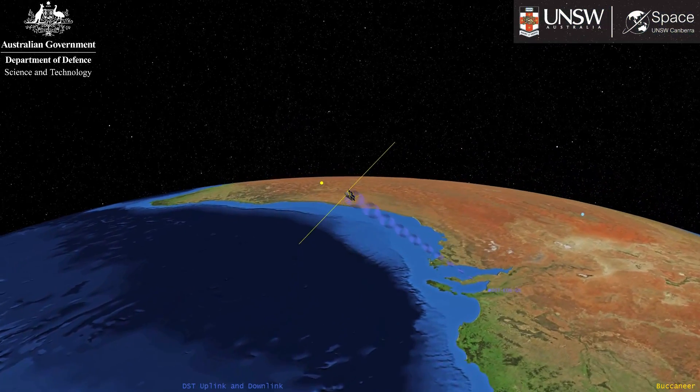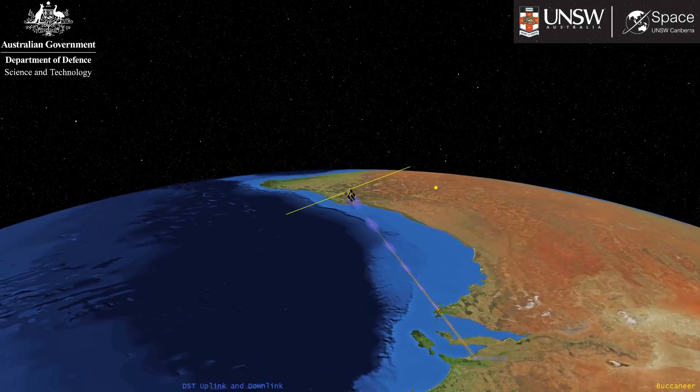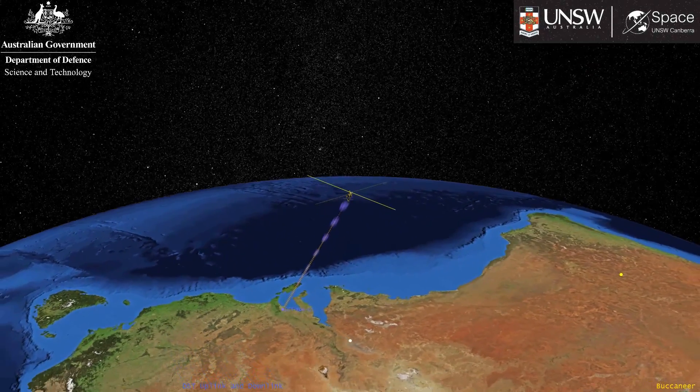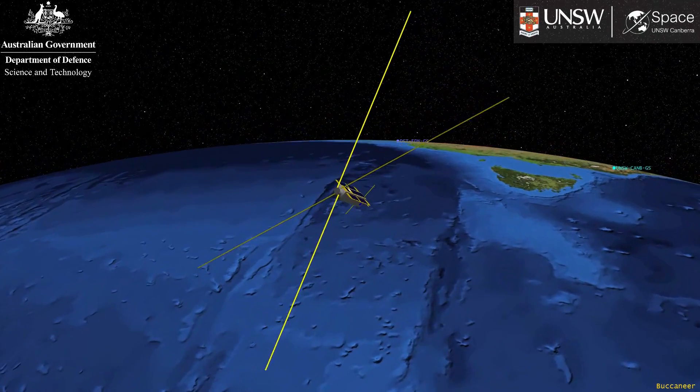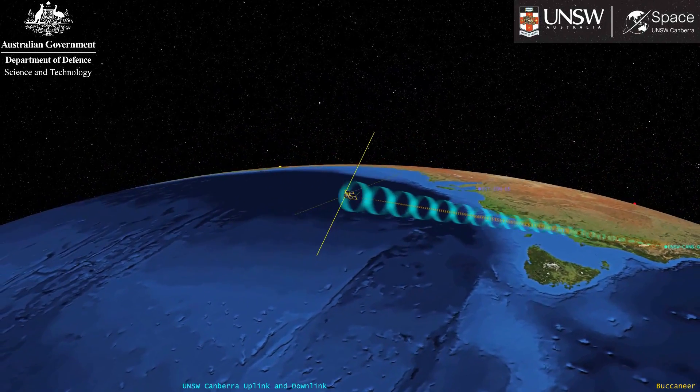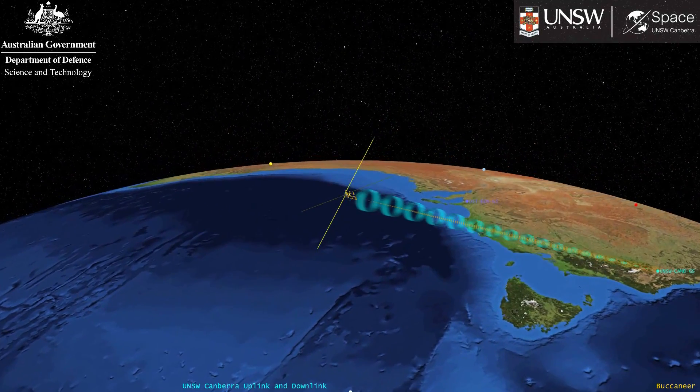For the Buccaneer mission we're going to have two ground stations. We'll have one here at Edinburgh being built by DST Group, and the University of New South Wales Canberra will have another ground station in Canberra, so we'll have those two facilities to communicate with the satellite.